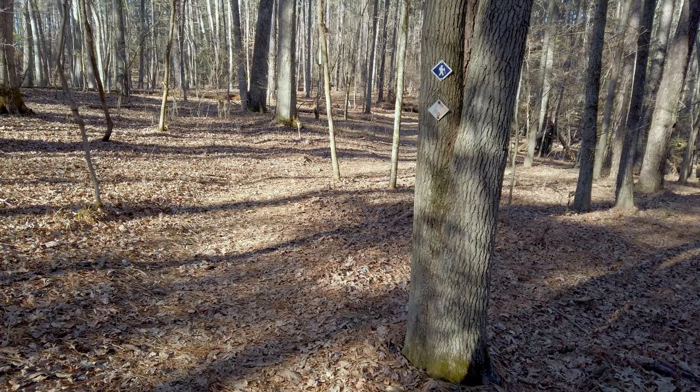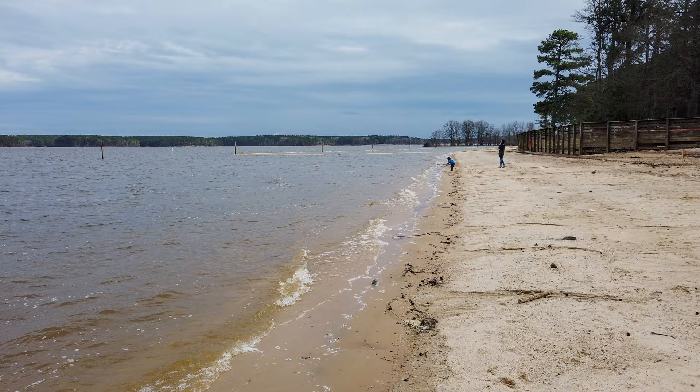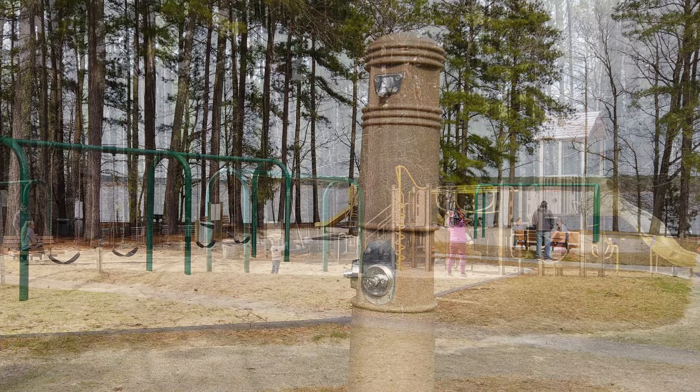Let's go a little deeper into the various access points around the lake. Located in the middle of the lake, right off of Highway 64, Seaforth is the best day-use area with an excellent beach, picnic tables by the lake, picnic shelters, a playground, and hiking trails. There is a fee for the day-use areas during certain times of the year.